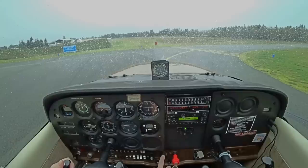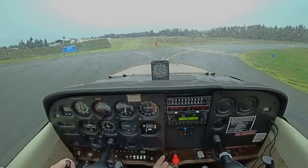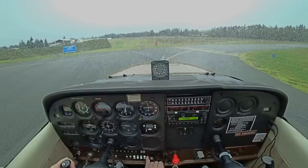Alright, let's do this. Pierce County traffic, Cessna 94 Foxtrot, taking off runway 17, left closed, Pierce County. Lights, camera, action.